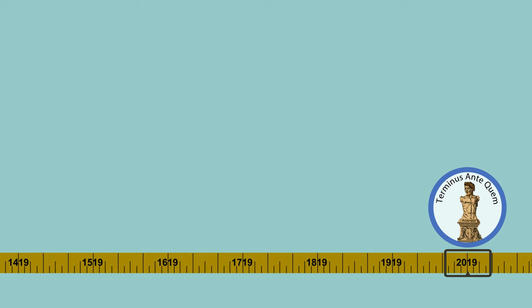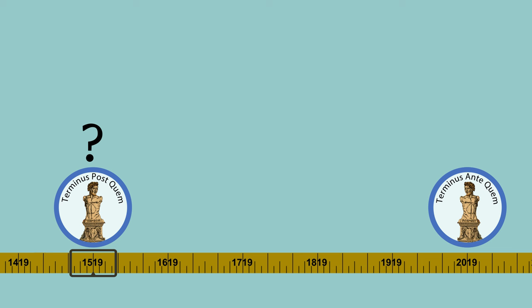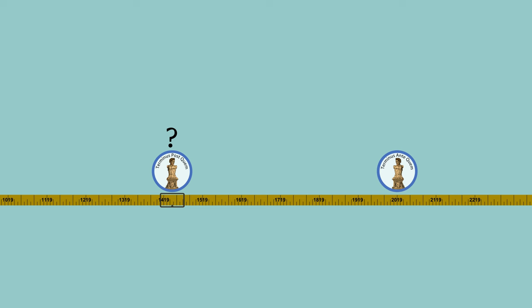Our terminus ante quem is pretty easy to work out. The pendant was found in December 2019 and so must have been made before this date. Everything else is still unknown.